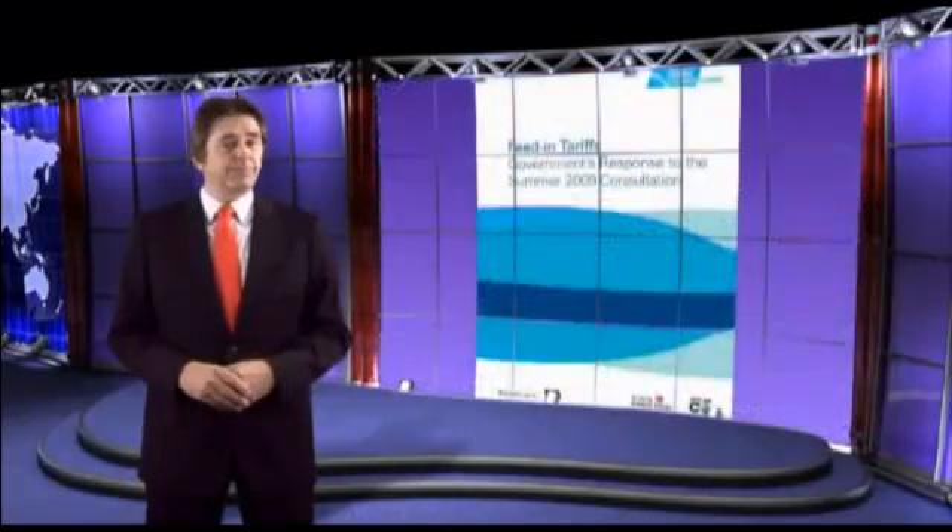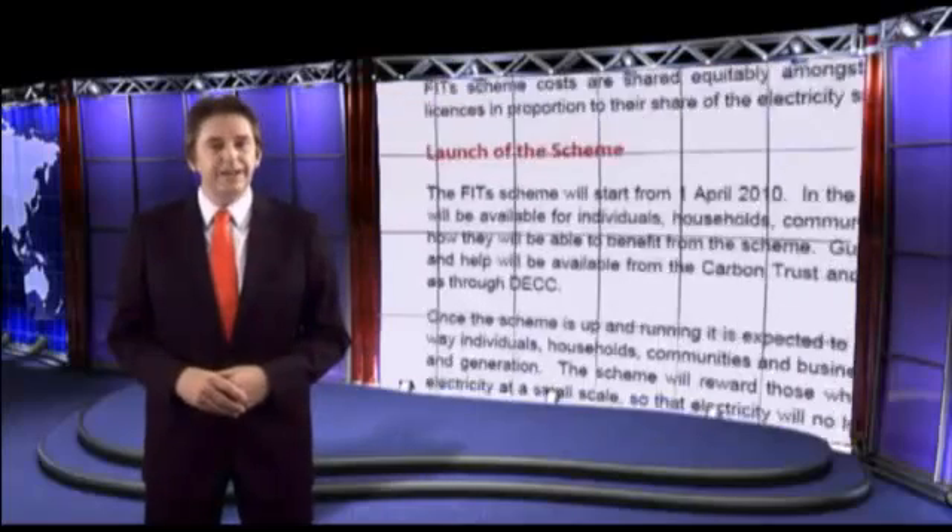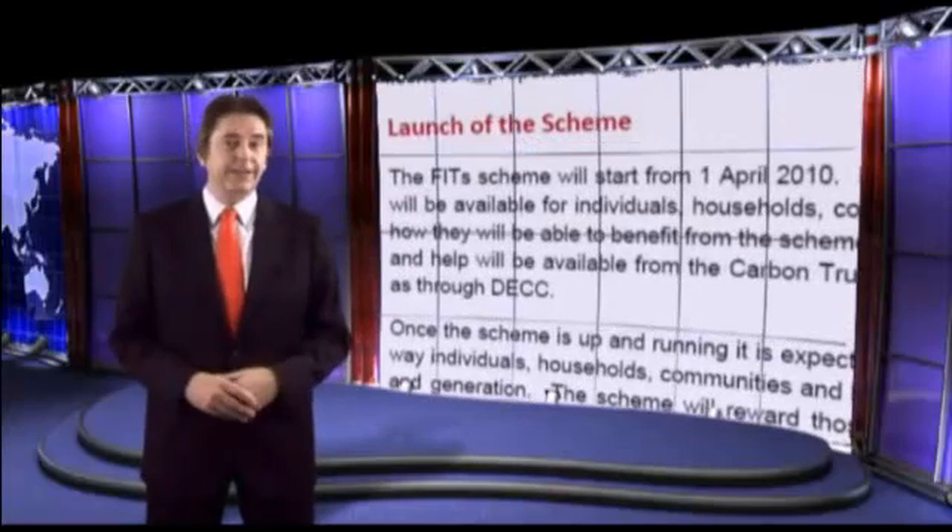With changes brought in by the government through legislation in April 2010, which includes the introduction of the feed-in tariff, there's never been a better time to move to PV solar.